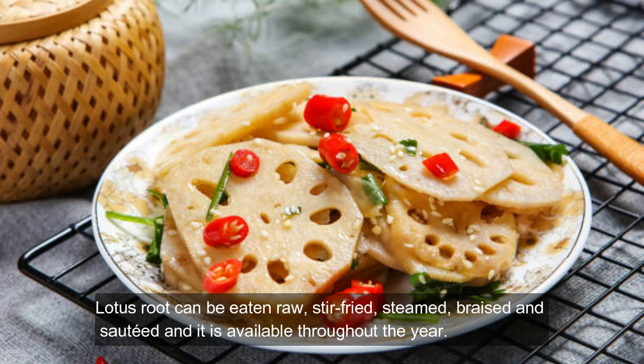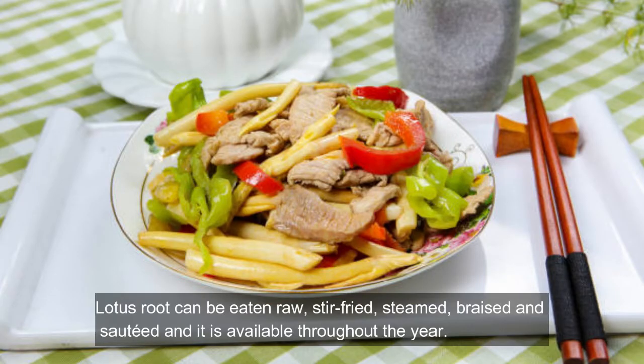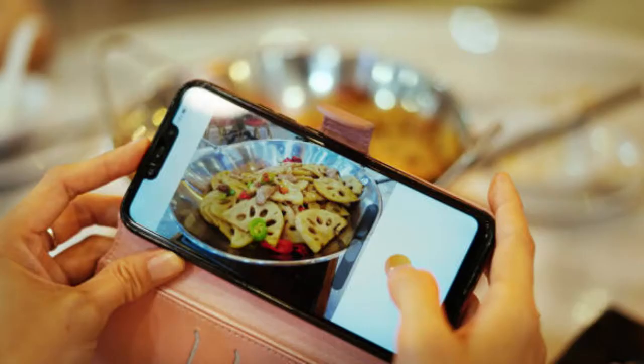Lotus root can be eaten raw, stir fried, steamed, braised, or sautéed, and it is available throughout the year. Watch the video to see the most amazing benefits of lotus root.